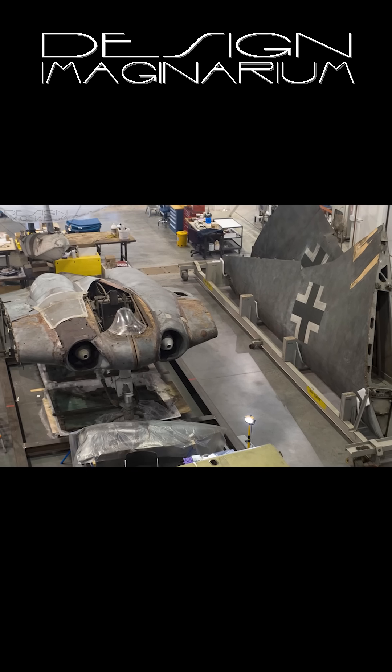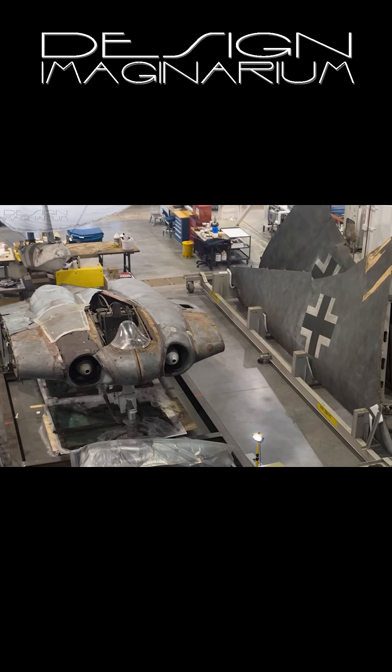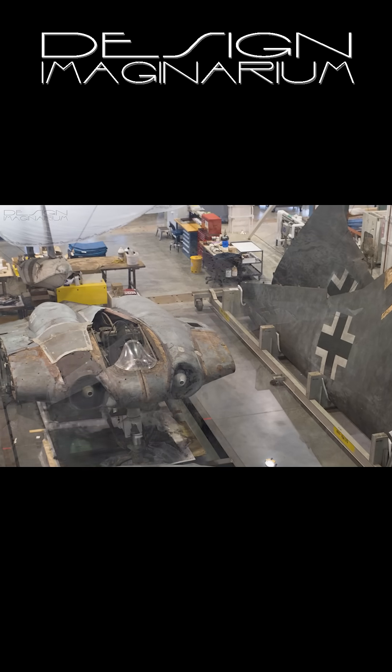The one surviving prototype of this aircraft is sitting in the Smithsonian National Air and Space Museum, awaiting its turn for restoration.